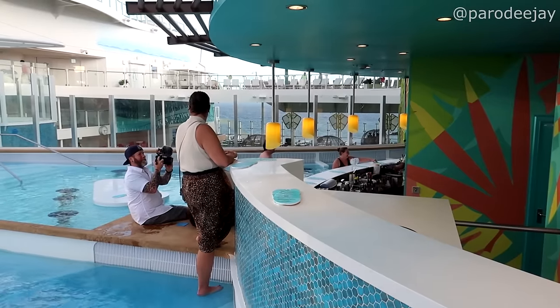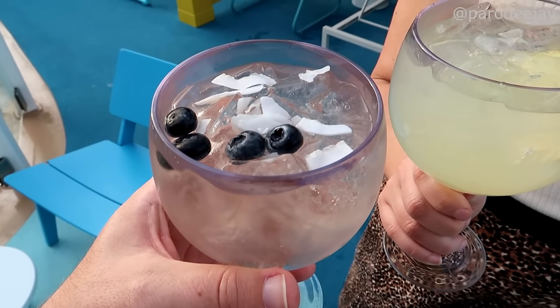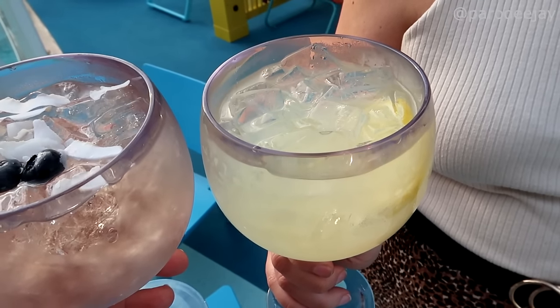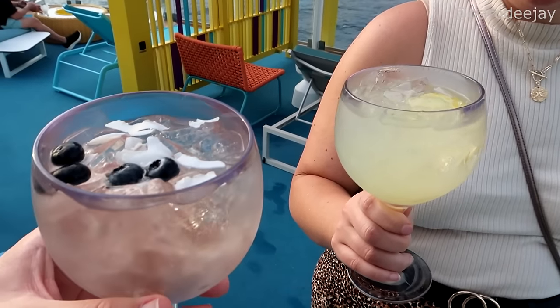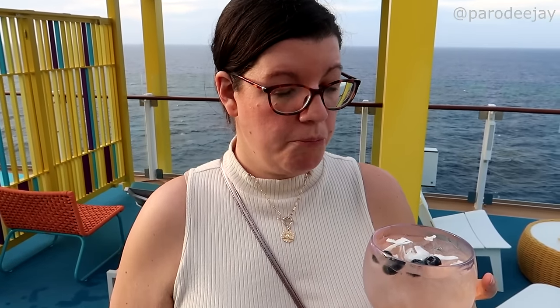I decided to get something called a Pirate in a Coconut Tree — it's got tonic water, coconut water, blueberries, and coconut. Dee has a Limoncello and Tonic — it's really good, like a fancy lemonade for adults. I tasted mine; it's not anything I'd be drawn to. Something about the combination of tonic water — not for me.